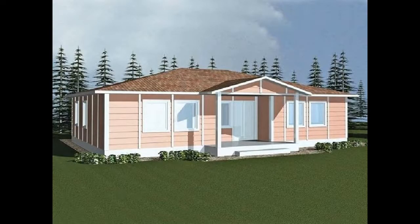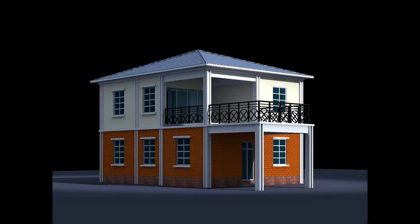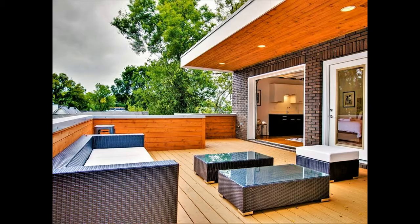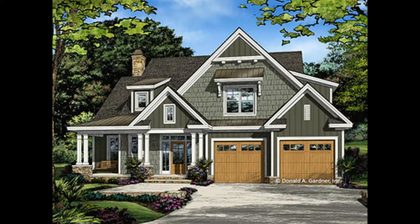Craftsman home design enjoys a renaissance. Off with the old and on with the... old? Absolutely. Consider the new architectural trends: nostalgic styles complete with wraparound front porches, exposed rafters, and craftsman details are the cutting edge now.